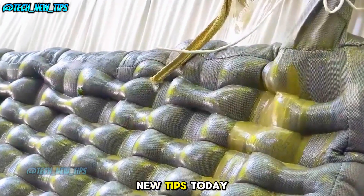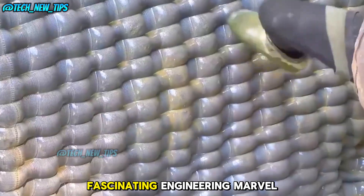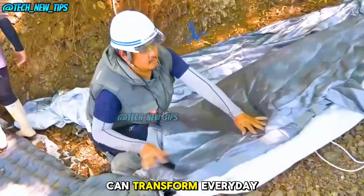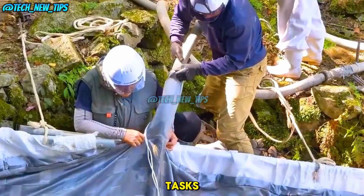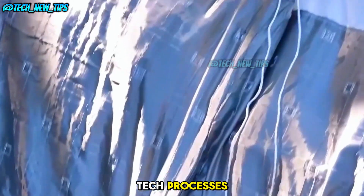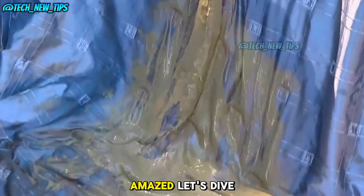Welcome to Tech New Tips. Today we have a fascinating engineering marvel from Japan that shows us how technology can transform everyday tasks, like building drainage systems, into efficient high-tech processes. Ready to be amazed? Let's dive in.